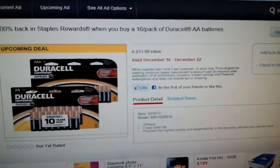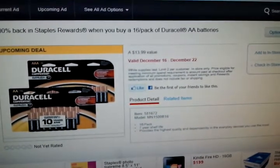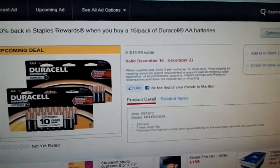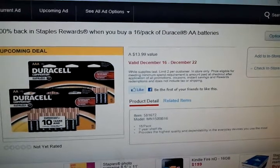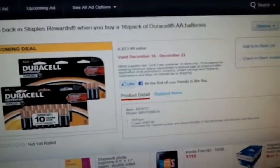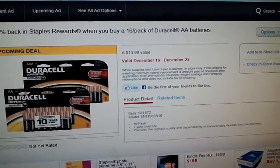Also, look for the packs that look like they have some Procter & Gamble branding — it said Crest, but it also shows some of the other P&G brands. They were supposed to be, I believe, like $20 worth of coupons inside. I haven't purchased mine yet, but when I do I'll definitely come back on and let you know what coupons are in there.